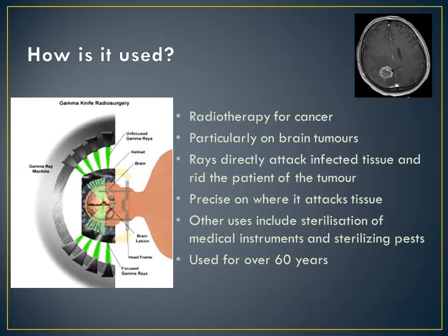Gamma therapy is applied by firstly applying a dose of general anaesthetic on four points of the skull. Next, a metal helmet is to be worn to keep the head in position. Then, around 200 rays of radiation are directed straight at the cancerous tumour. The rays of Cobalt-60 destroy the cells of the targeted area and prevent them from reproducing.